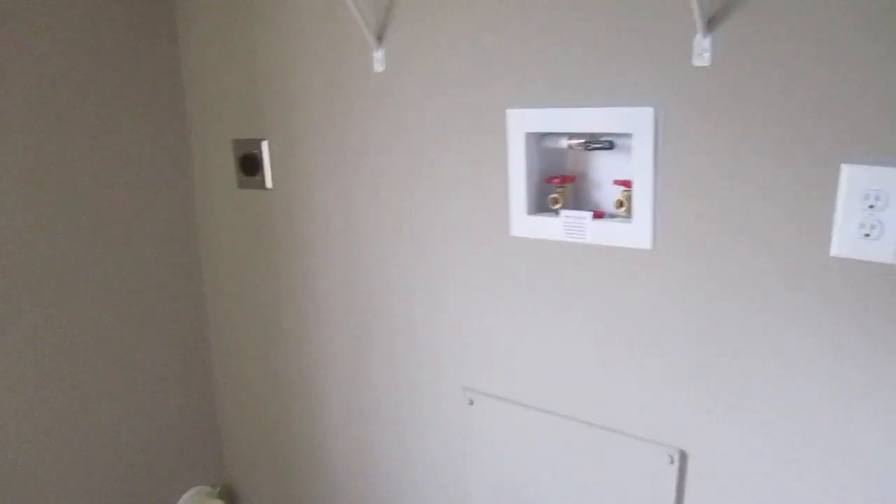The bathroom — you all cannot see because they don't have electricity on. Nice-sized bathroom. Let me see if you can see a little bit. Okay, now let's go right here — this is your washroom. You got your sink, your cabinets — beautiful, I like this, I really do. You also got this right over here; you can do different things. My grandkids would be the ones to fold up clothes and put them away.